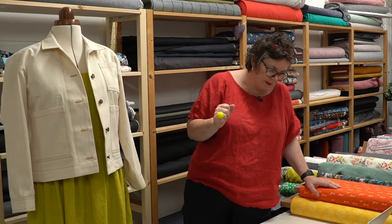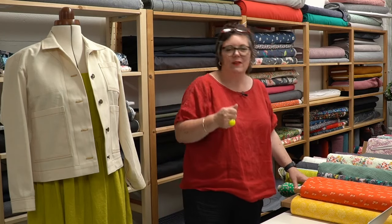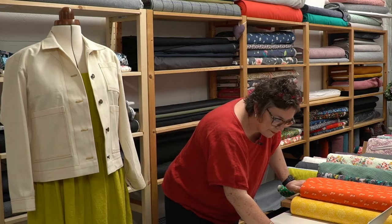Sian says the kids are finally back at school so she has her sewing time back! I think there are thousands of people across the country going yes, we've got the kids off to school at last — even though they have to have things stuck up their nose every day, but that's fine.